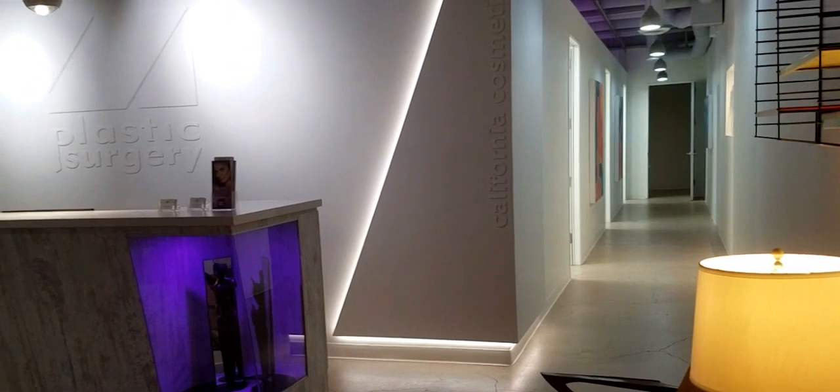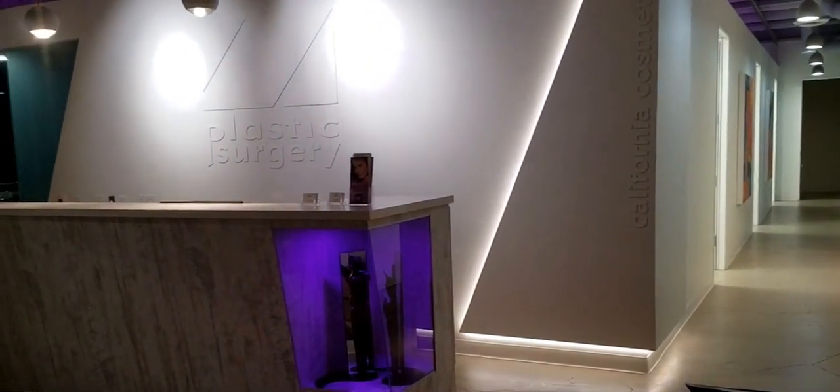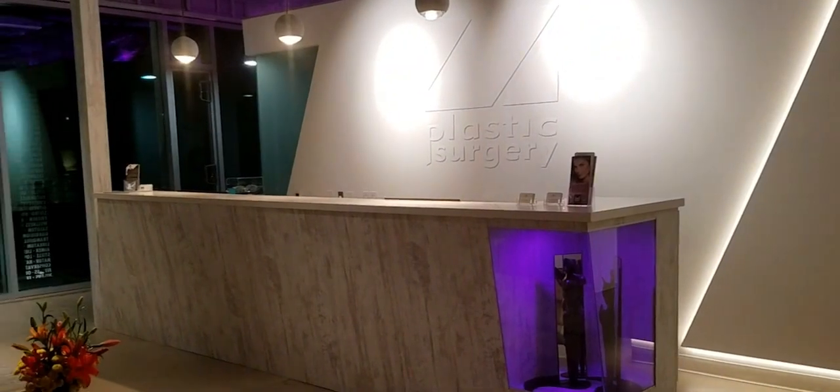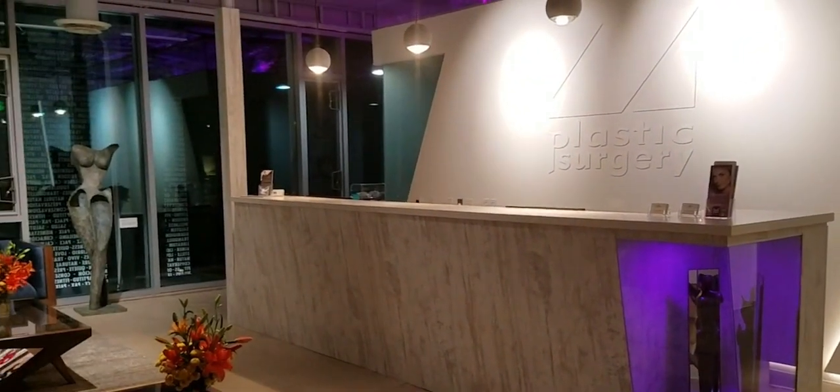In all cases, I encourage you — if you have additional questions — to call my office at 949-432-4730. I would love to see you for a consultation. You can also visit my website at www.zplasticsurgery.com. Have a great day.